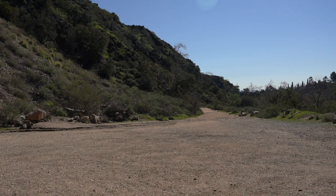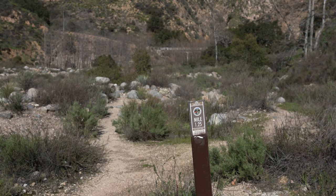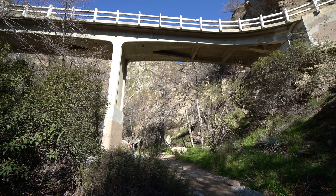Be sure to watch for signs when you come around the bend because the dirt road goes that way, but you actually want to follow the sign back into the canyon. Basically you want to be on the path that goes under the bridge so that you don't have to come down through the steep area.